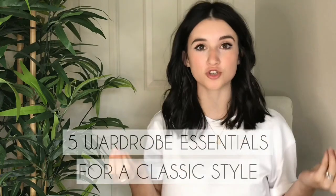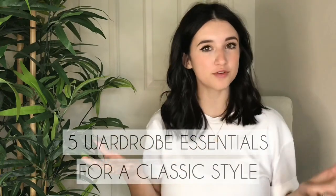What's up guys and welcome back to my channel. In today's video, I'm going to be talking about five wardrobe essentials that I think every woman should own.